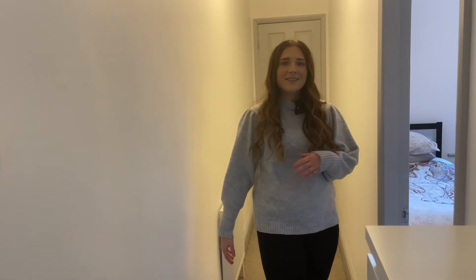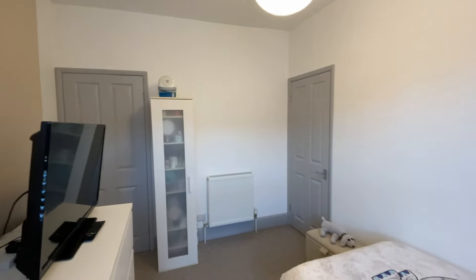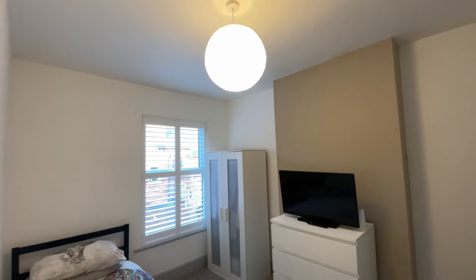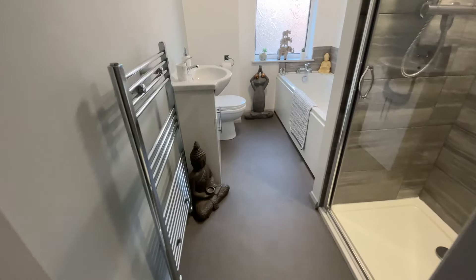Walking through, you are met by the second double bedroom. The second bedroom can also be accessed through the stairs as well as through the unique hallway, again with views over the rear of the garden and a fitted shutter. This room has plenty of space for a double bed plus furniture.